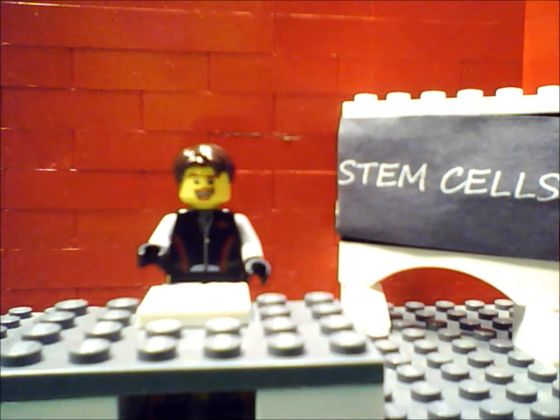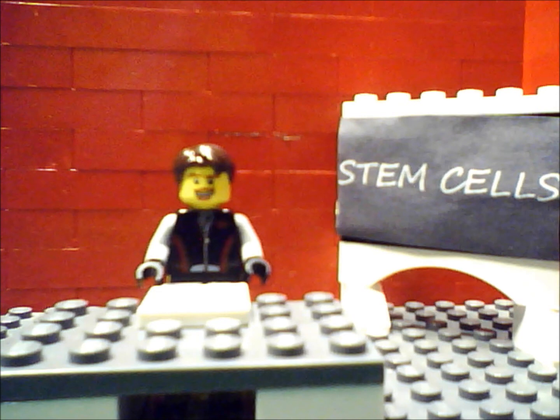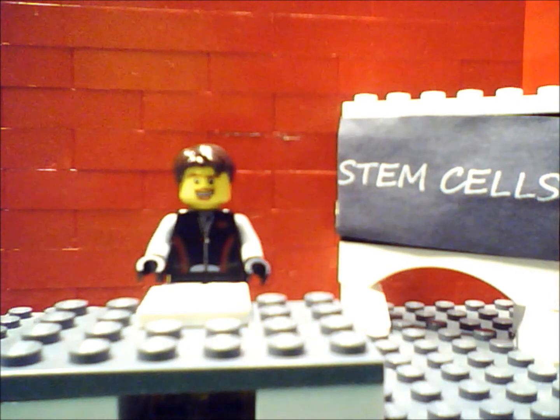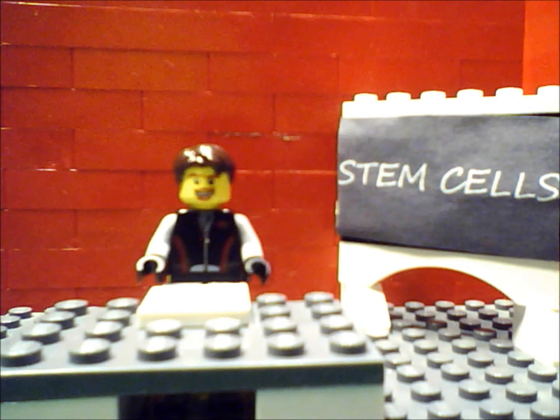The first question we have is: what are they? Stem cells are cells, obviously. They have the possibility to develop into several different types of cells for the human body. It can essentially be a repair system for the human body.